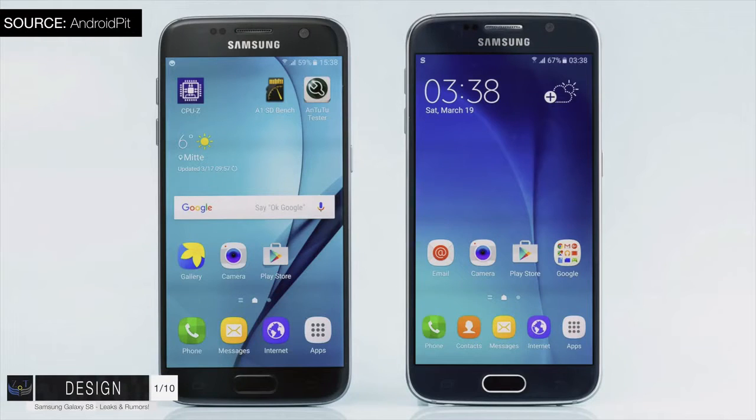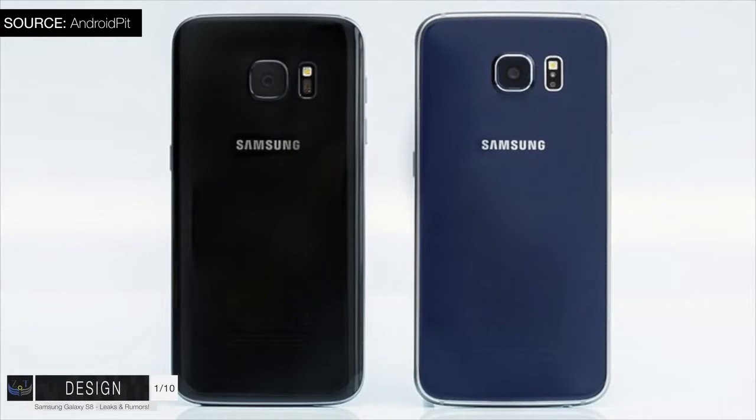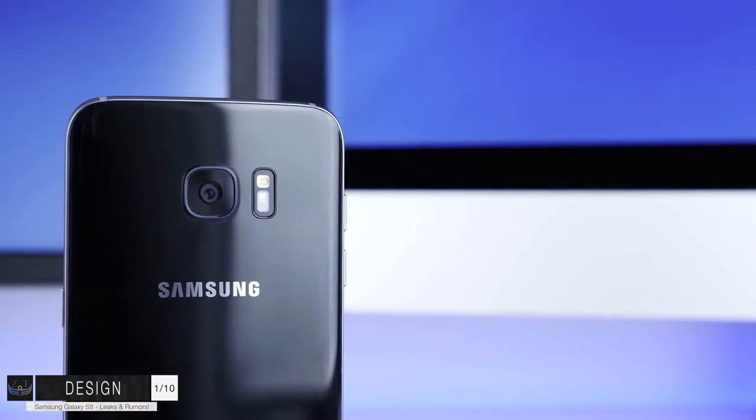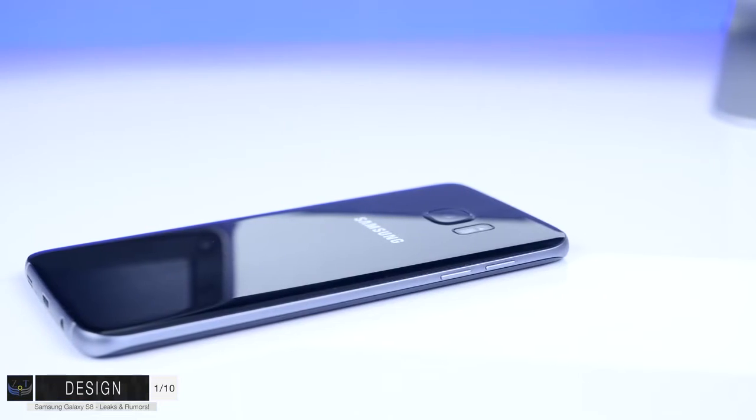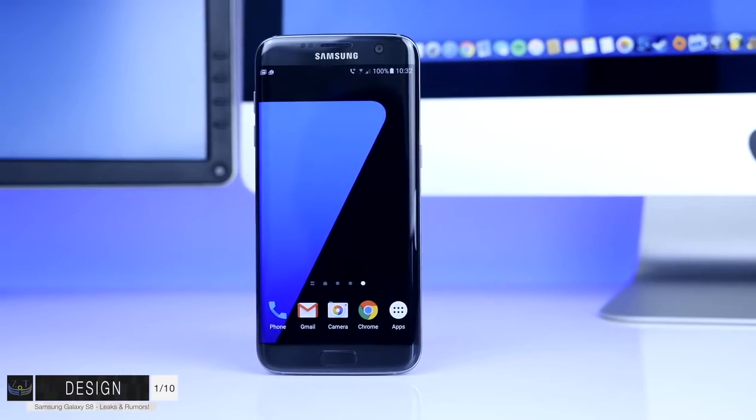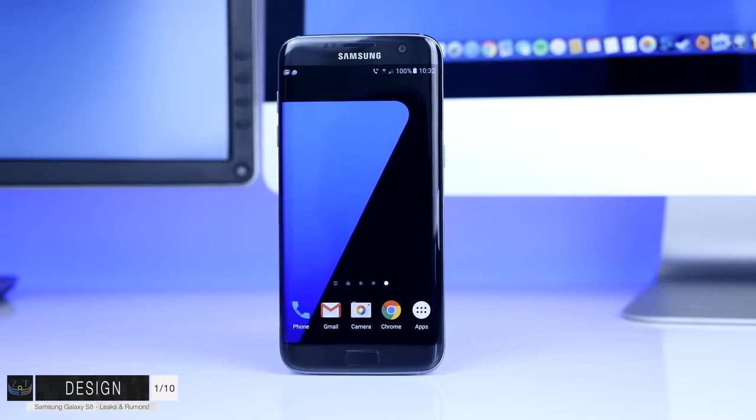The S7 Edge, even though it has an amazing design, wasn't a complete redesign from the S6. The S7 was more of a Samsung Galaxy S6s, so to say - it had almost the same design with some very minor tweaks. It also had the exact same Quad HD AMOLED display. However, we did get an improved camera, better specs, water resistance, and an SD card expansion. But other than that, we didn't see any big changes, especially when it came to the design.